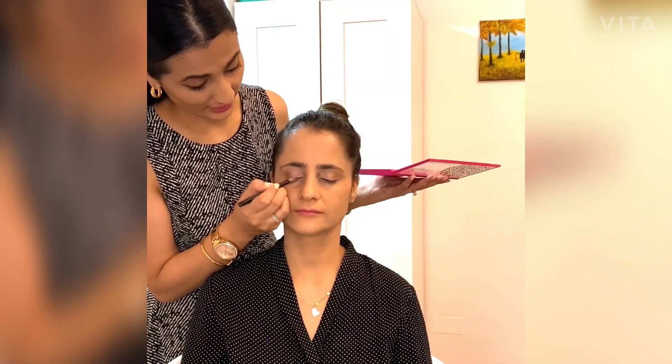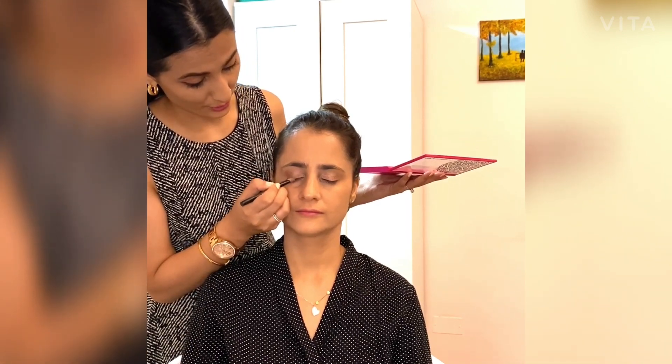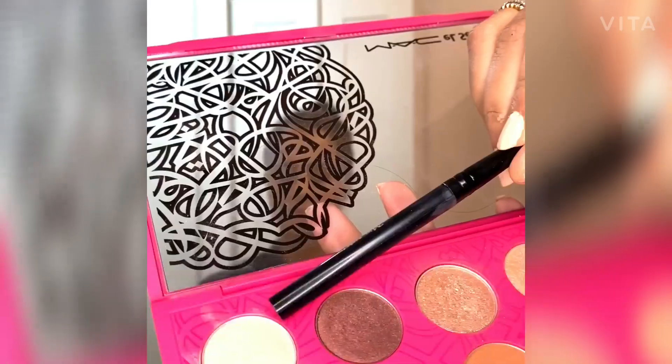I would recommend going for a peach or, as mentioned, a brown tone. We then move on to highlighter — I'm going to highlight this area, let's try this color.